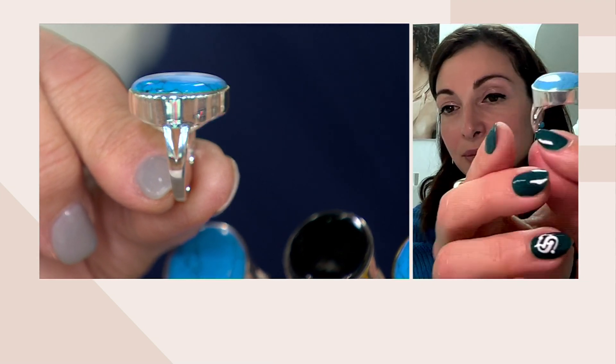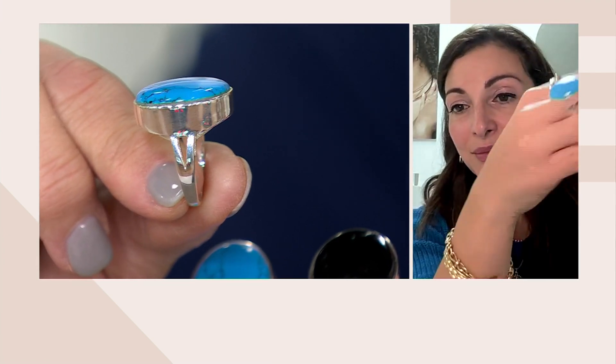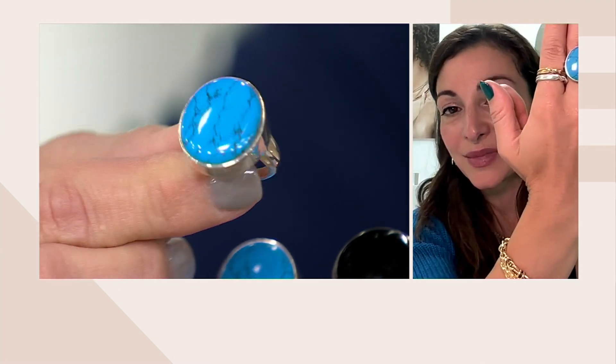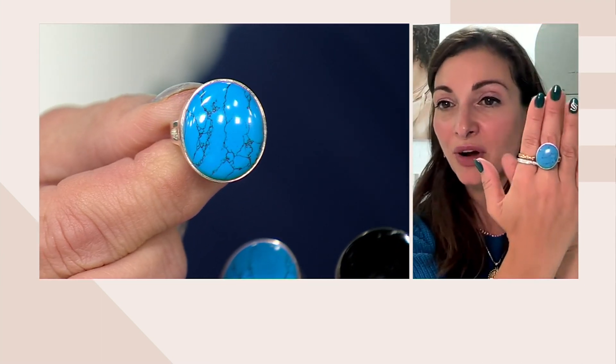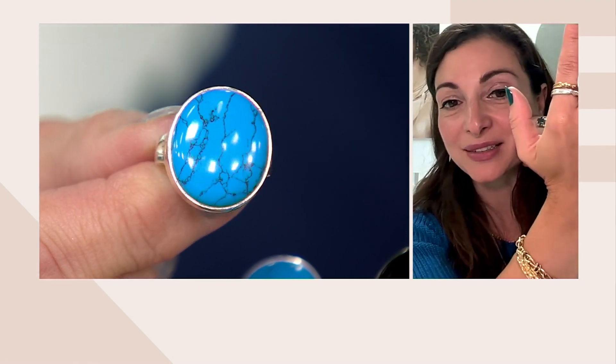It almost looks perfectly still — no waves, no ripples, just like perfect still water about to flow over the sides. It looks like a floating stone on your finger. And the turquoise color is just so beautiful — it makes you think of sleeping beauty turquoise with veining, and that's the color they wanted to achieve.